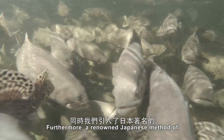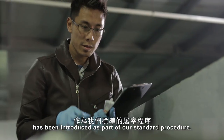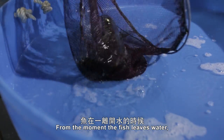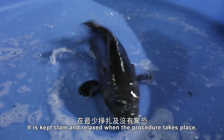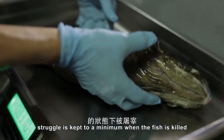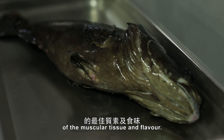Furthermore, a renowned Japanese method of dispatching the fish — Ikijimi — has been introduced as part of our standard procedure. From the moment the fish leaves the water, the central nervous system is severed and destroyed instantly. It is kept calm and relaxed when the procedure takes place, and struggle is kept to a minimum when the fish is killed, in order to retain the best quality of the muscular tissue and flavour.